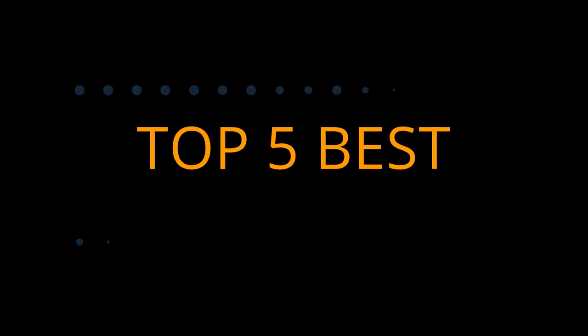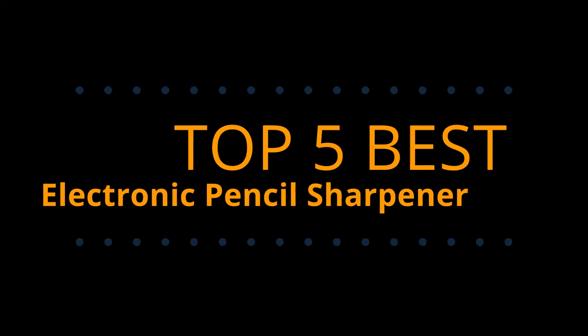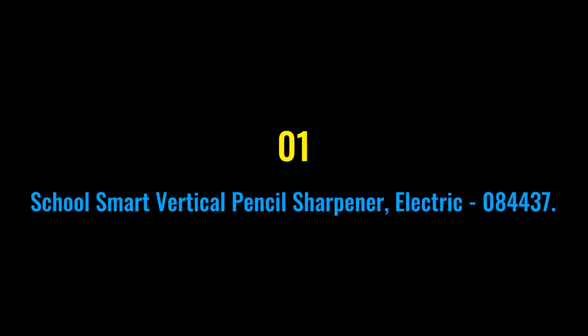Tech Empire presents the top 5 best electronic pencil sharpeners this year. These are handpicked based on prices, customer reviews, and our personal opinion. If you want updated pricing on the products mentioned, be sure to check the links in the description down below. Let's get started.